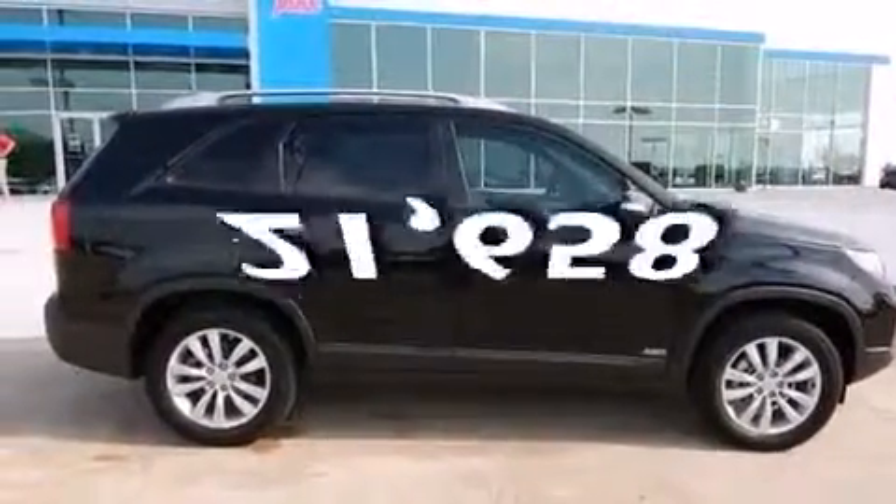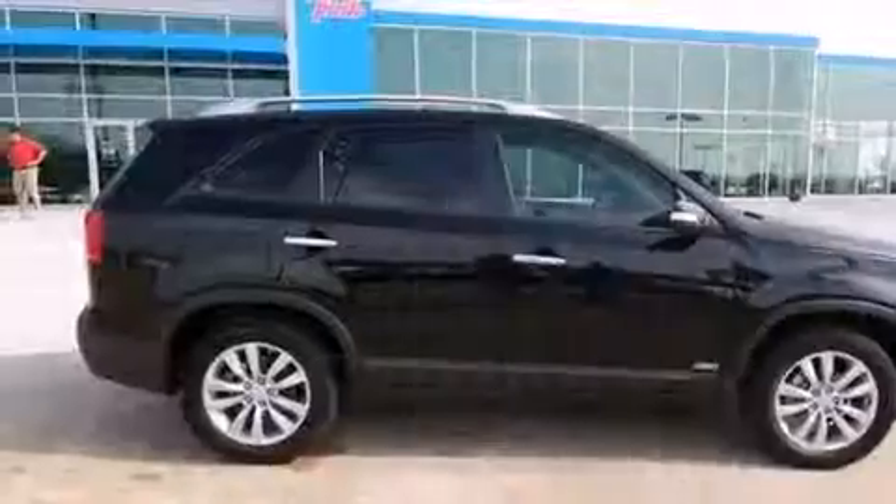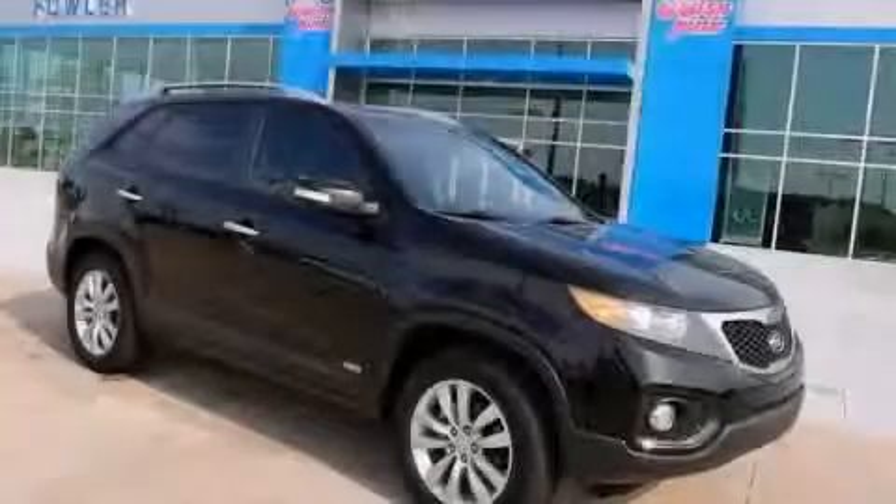This vehicle has less than 22,000 miles. This automobile won't last long at this price. Call and arrange a test drive now.